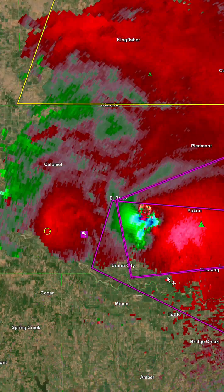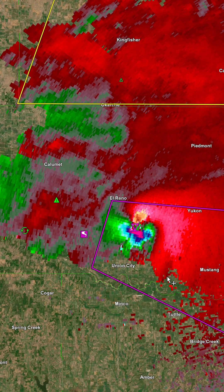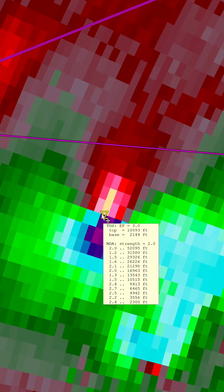When viewing this velocity loop, you can really tell the sheer size of this tornado. Right here around 6:26 p.m. is when it rapidly intensified to its max width of just over 2.5 miles.